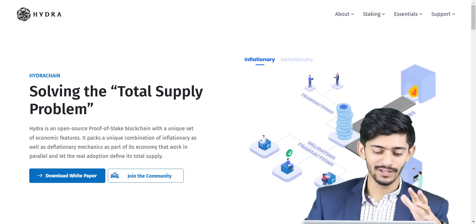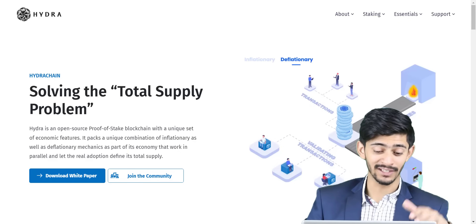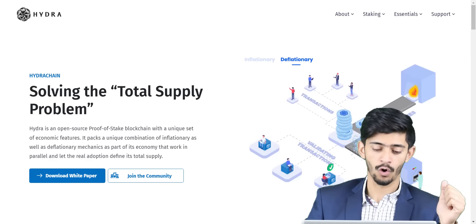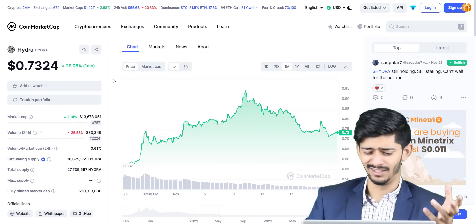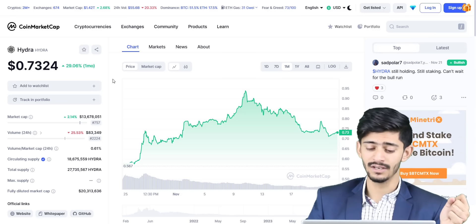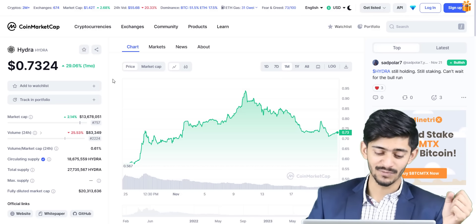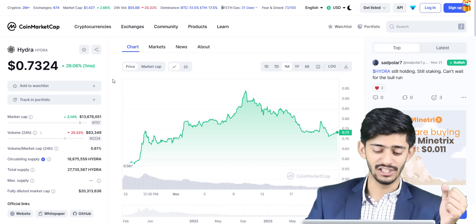Proof of Stake Blockchain with 40% APY — I'm super excited to be talking about this project called Hydra. I recently discovered this project through CoinMarketCap during my daily checks to see what's going on. This project has been around for a while and I found it really very interesting.